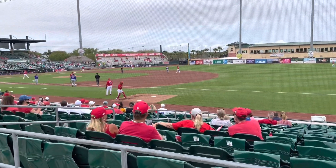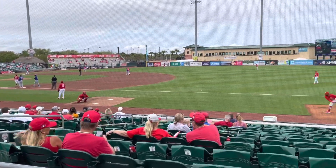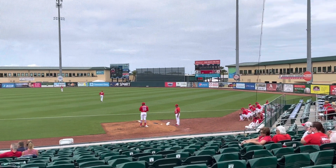Spring training games are really a great experience. You get close to the field, sometimes you can meet the players, and if you're lucky enough, maybe one of them will throw you a ball.